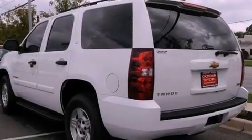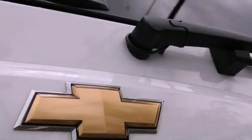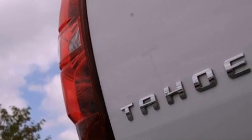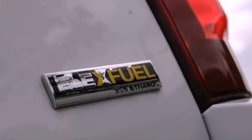Its top features include a multi-function display, air conditioning, cruise control, a CD player, a leather-wrapped steering wheel, a trailer hitch receiver, running boards, a low tire pressure indicator, steering wheel mounted controls, and aluminum wheels.